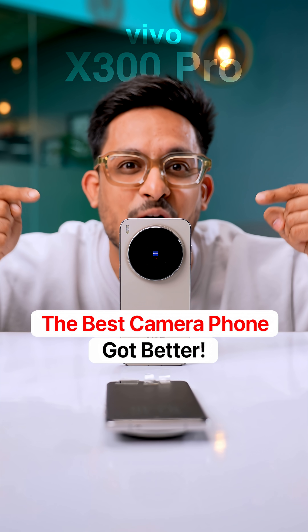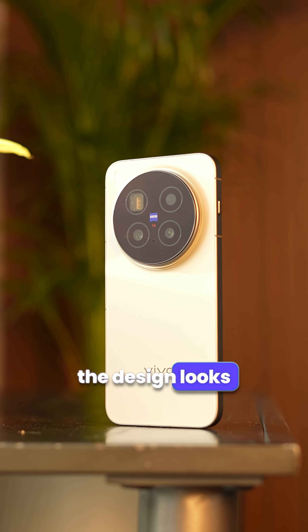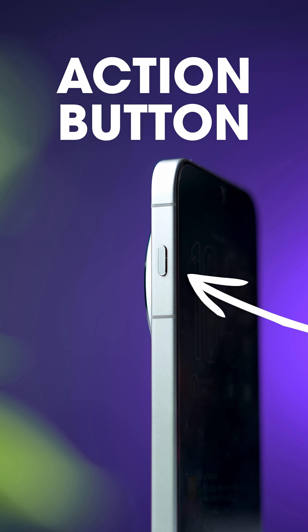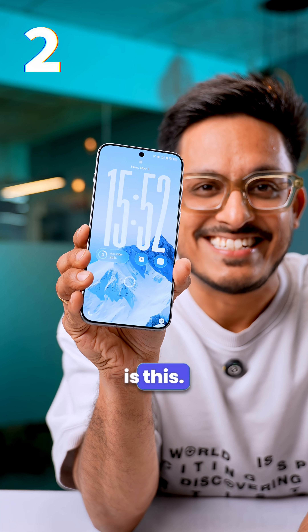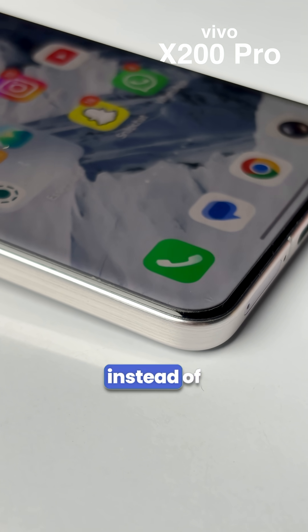The best camera phone just got 5 new upgrades. First up, the design looks much cleaner this time with a brand new action button on the right. The phone is also slightly thinner and lighter than before. Another nice upgrade is the display, which is now completely flat instead of quad curve.